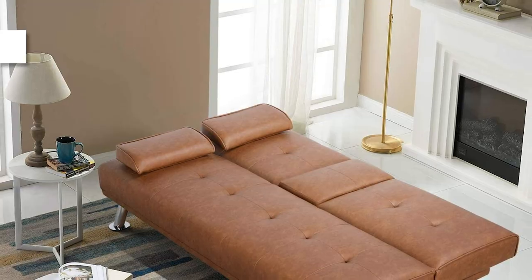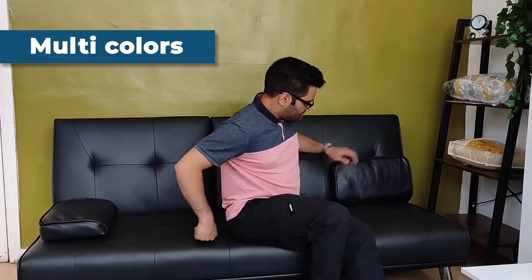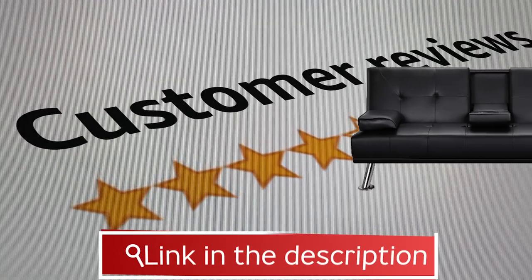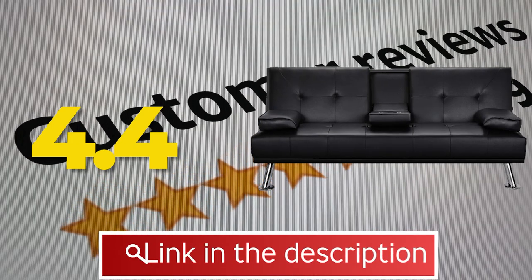Specifications: available in multi-colors, frame material is metal, arm style is pillow top, and assembly is required. This product received a customer review of 4.4 out of 5.